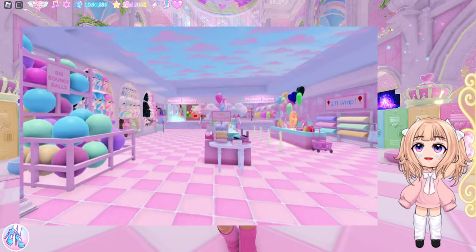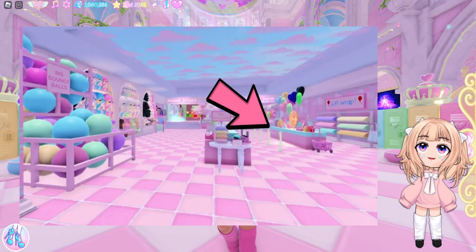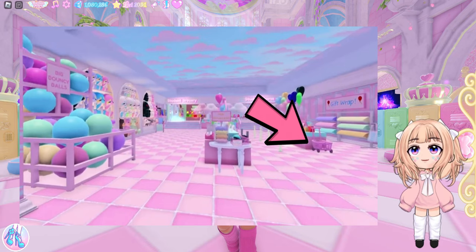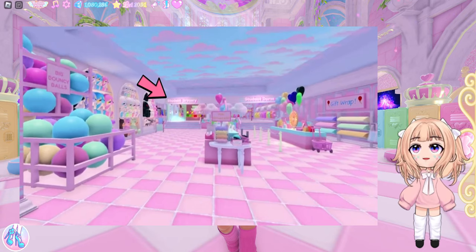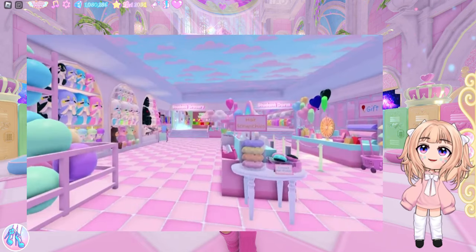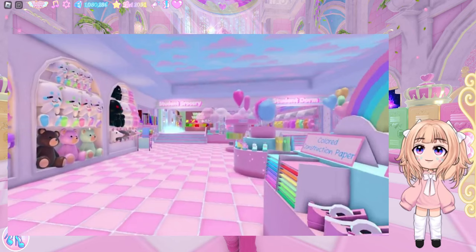First, the student store is coming and you've pretty much seen the whole store. There are signs around the store: to the left we have big bouncy balls, to the right you can see a counter — probably where you go and pay — and you can see a shopping cart, which is important for a store. There's a gift wrap section, which will be very nice for role plays, like birthday parties or during Glitter Frost roleplaying at Christmas time. To the left we have Student Grocery, to the right Student Dormitory. There are also signs for hair scrunchies and compact hair brushes.